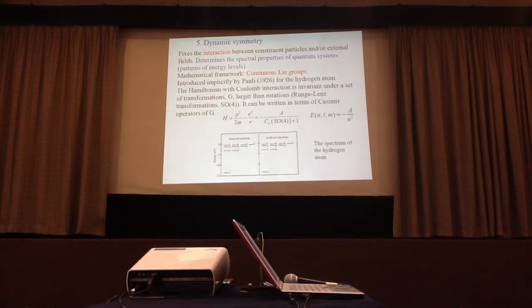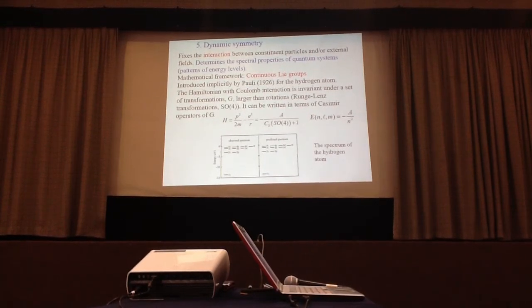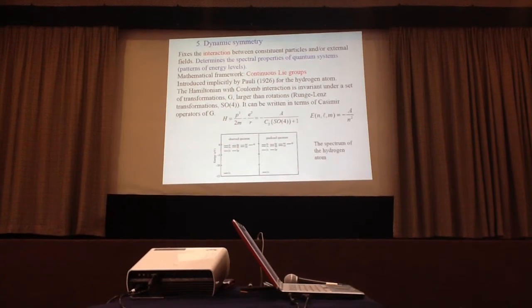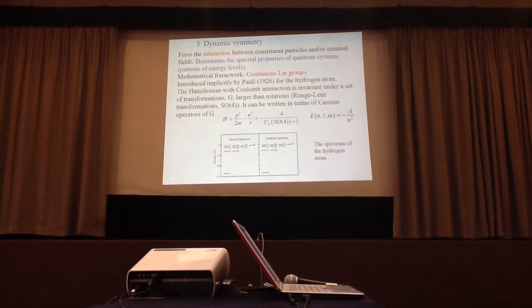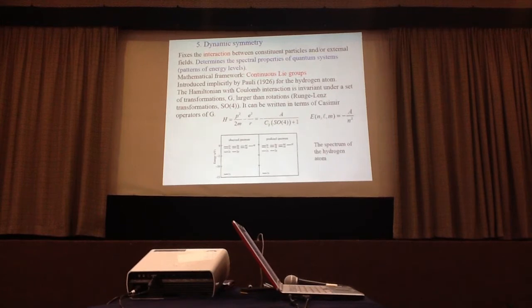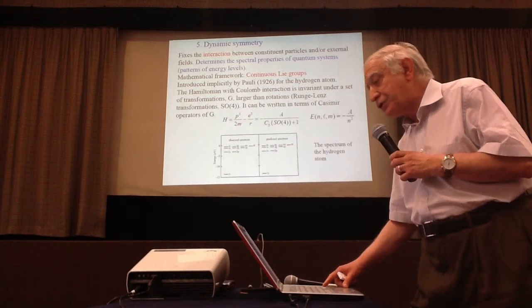It turns out that the Hamiltonian can be written in terms of the Casimir operators of the group, and as a result the energy levels can be given in explicit analytic form. This is the famous Balmer formula, which can be simply derived from Pauli's observation that the Hamiltonian contains only the Casimir operator. Here is the spectrum of the hydrogen atom: on the left is the observed spectrum, and apart from small relativistic corrections, the correspondence is very good. The O(4) symmetry is experimentally verified.